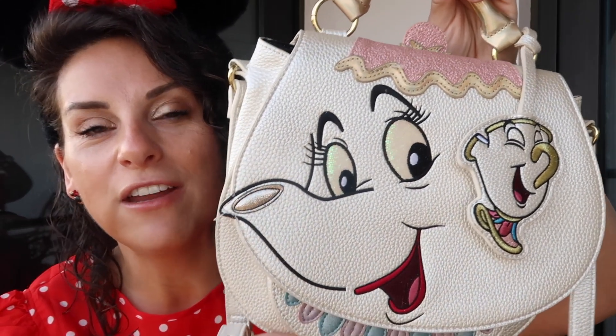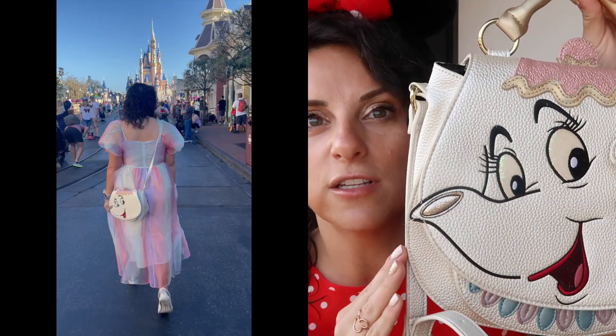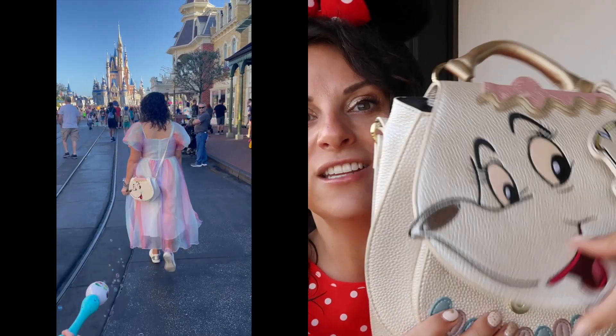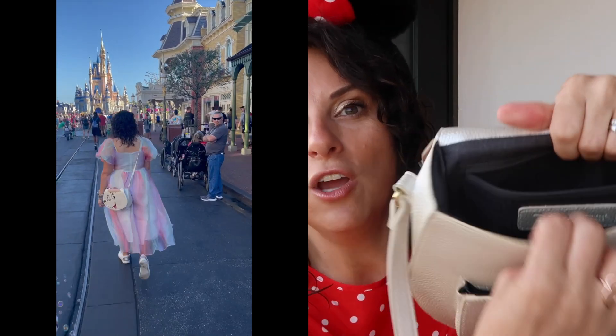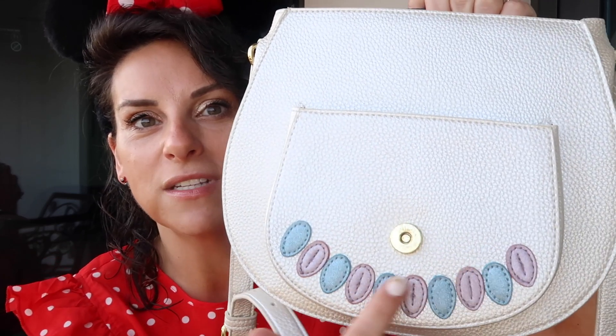This is one of my very favorite bags. It is a Danielle Nicole. I get comments on this bag every single time I wear it in the park, and it is large — she holds a lot. There's an interior pocket and then there's this big pocket out in the front that I can pop my phone in. I also love this Mrs. Potts detail. So this is one of my go-to crossbodies.